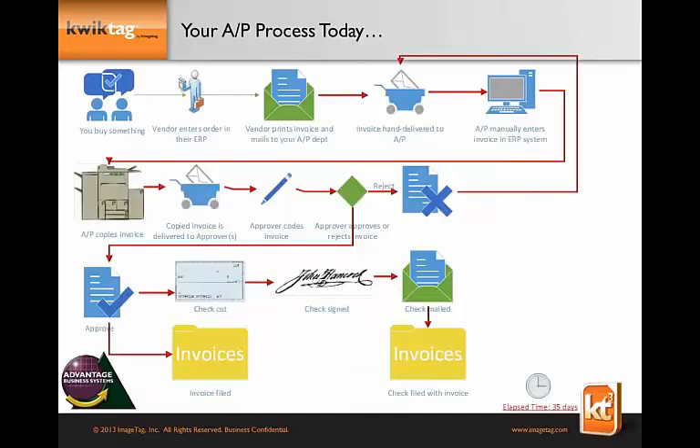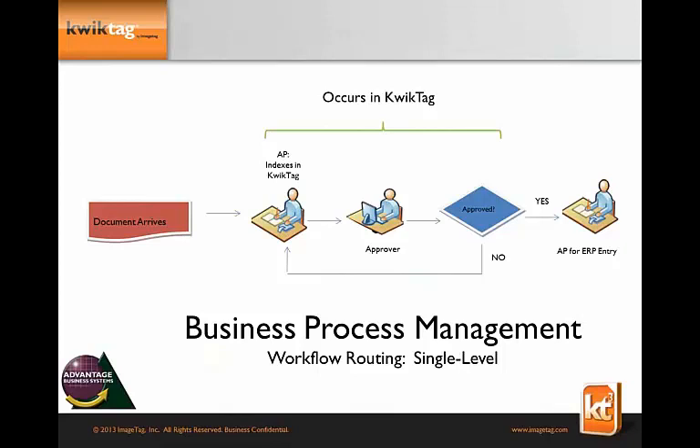A typical AP process: you buy something, the vendor enters it into their ERP, prints the invoice and mails it to you. It's hand-delivered, your AP team manually enters it, then it gets photocopied and multiple copies run throughout the organization to get approved — or get lost, or get coffee spilled on it. Finally it gets put back into the system and approved to be paid. According to AMR Research, the elapsed time to manage a paper invoice is close to 35 days.